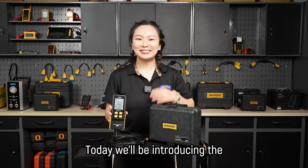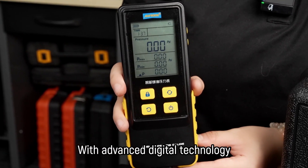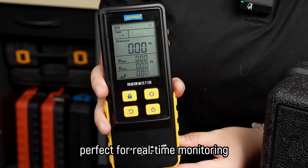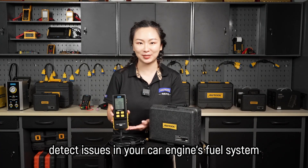Hey everyone, today we will be introducing the Auto PT630 fuel pressure gauge. With advanced digital technology and high precision sensors, the fuel pressure data is more accurate and faster. Perfect for real-time monitoring and fuel pressure testing. It's an awesome device that helps you detect issues in your car engine's fuel system.